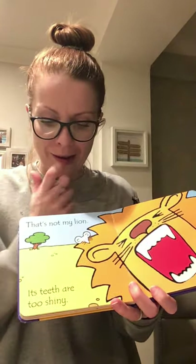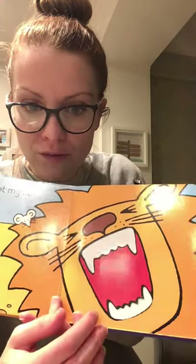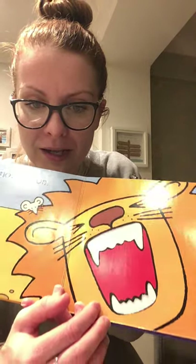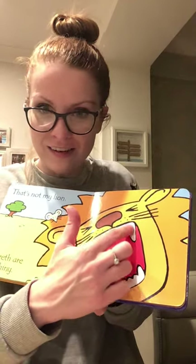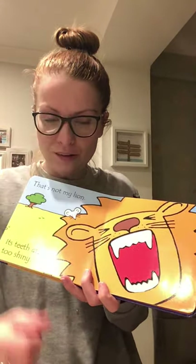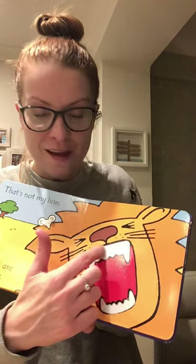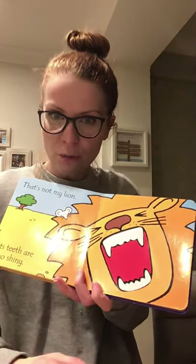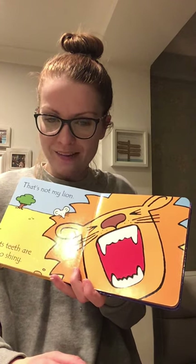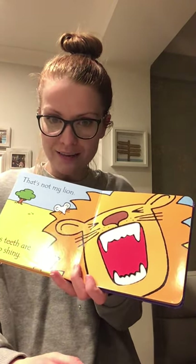'That's Not My Lion. Its teeth are too shiny.' I don't know if you can spot those there — maybe if I shine the light on them a little bit. It's got very shiny teeth. What else could we say about his teeth? We could say they are sharp, shiny. They're very white, aren't they? Do you know what we say when people have got very white teeth? We say their teeth are sparkly. Sparkly white. So that's some really good describing words again.